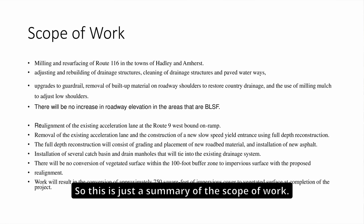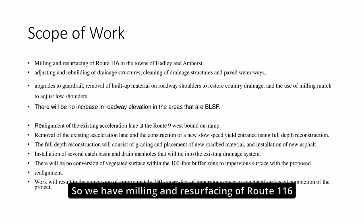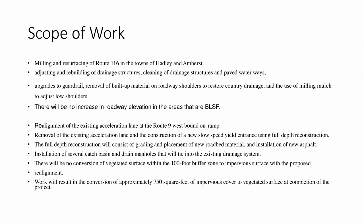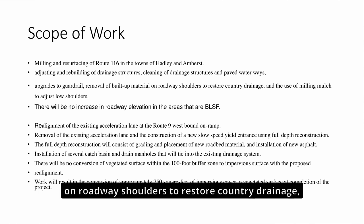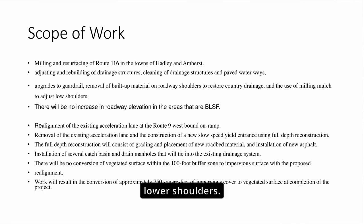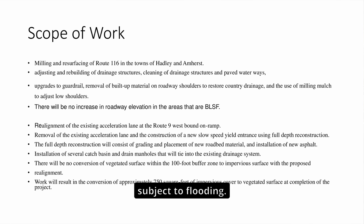Here is a summary of the scope of work — all this language is in the RDA. It includes milling and resurfacing of Route 116 in Hadley, adjusting and rebuilding of drainage structures, cleaning of drainage structures and paved waterways, guardrail upgrades, removal of built-up material on the roadway shoulders to restore country drainage, and use of milling mulch to adjust low shoulders. There will be no increase in the roadway elevation in areas that are bordering land subject to flooding.